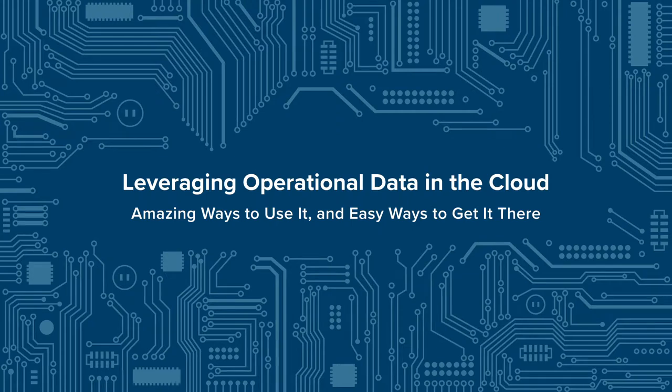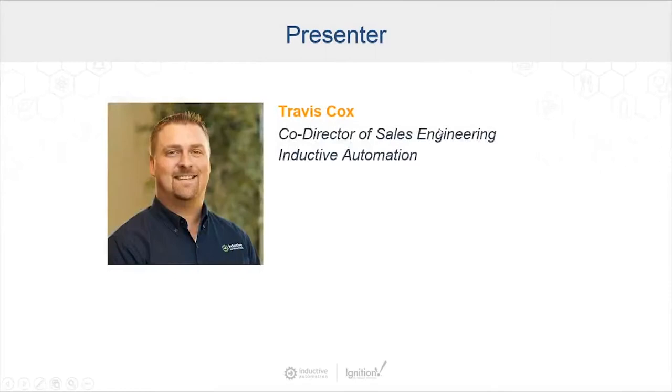Hello, and welcome to today's webinar, Leveraging Operational Data in the Cloud — Amazing Ways to Use It and Easy Ways to Get It There. Thanks for joining us today. My name is Travis Cox, I am the Co-Director of Sales Engineering here at Inductive Automation. I'm presenting and moderating today's webinar, and I'll introduce my guest panelists in just a moment.